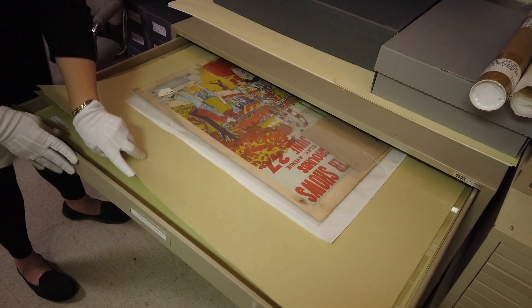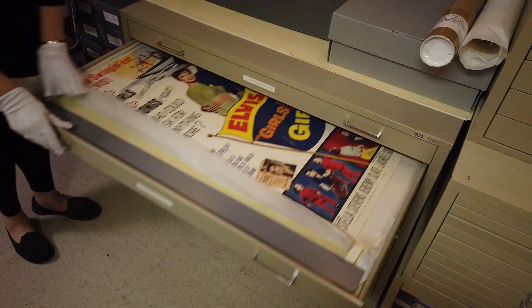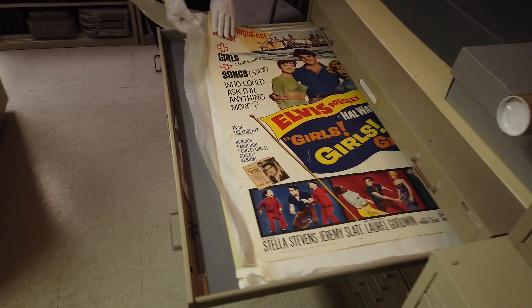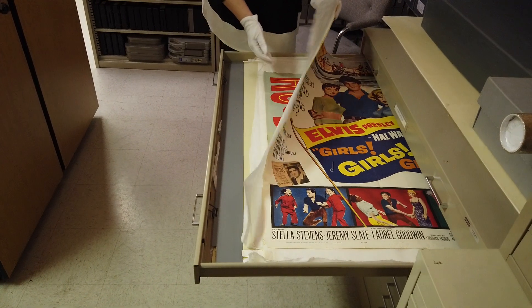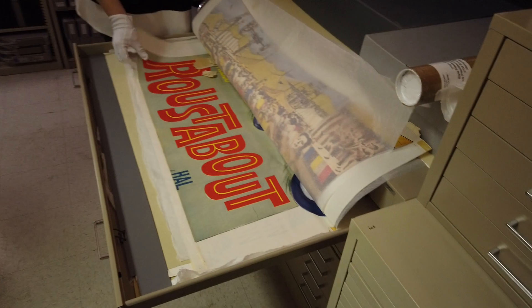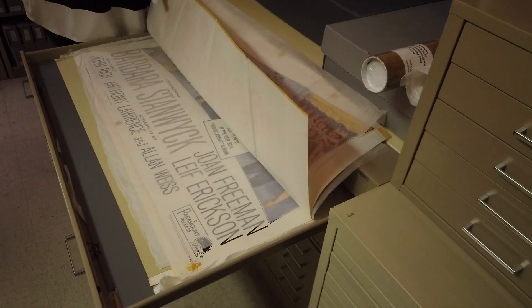Yeah, so that's just the beginning. All of these drawers are full with oversized movie posters — one sheets, two sheets. This is the one sheet for Girls, Girls, Girls. And below it, that's going to be a two sheet for Roustabout. So this poster actually has two parts — one part and that's the second part there.